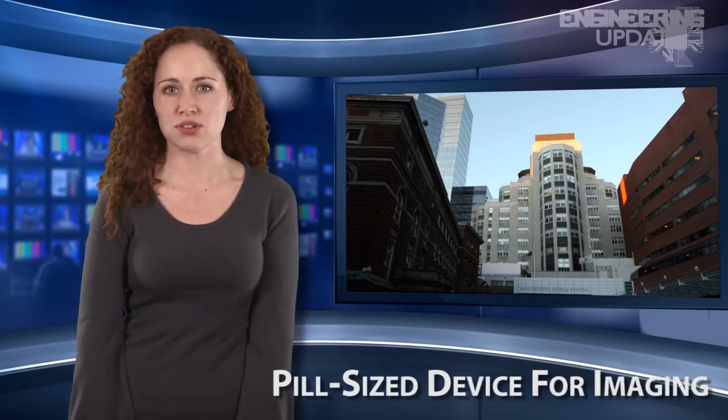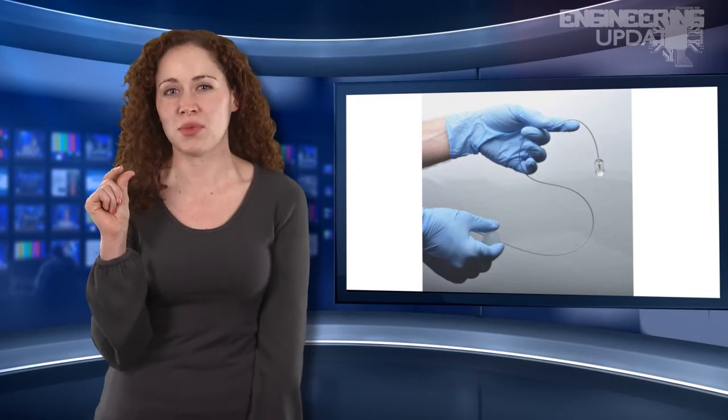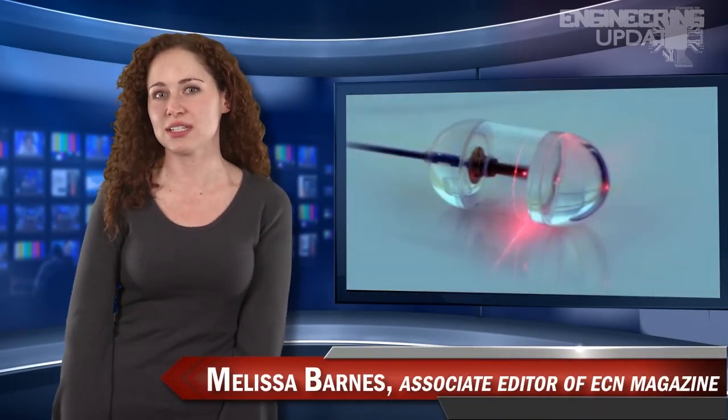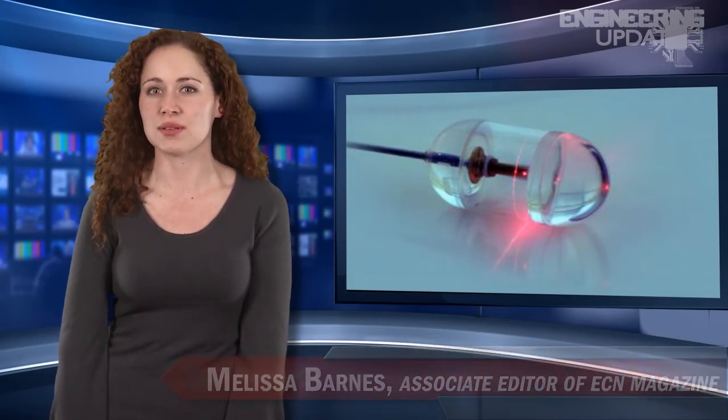A new device is being developed by Massachusetts General Hospital which could provide better screening for esophageal cancer and other conditions. Engineers have developed an imaging system inside a tiny capsule no bigger than the size of a multivitamin pill. The device creates high-quality, three-dimensional, detailed, microscopic images of the esophageal wall. The size alone is a big step up from traditional endoscopic technologies, and the efficient design is more convenient for both the physician and the patient, as there is no need for sedation.